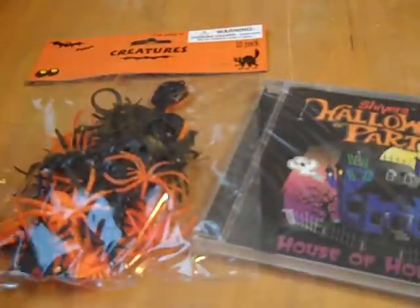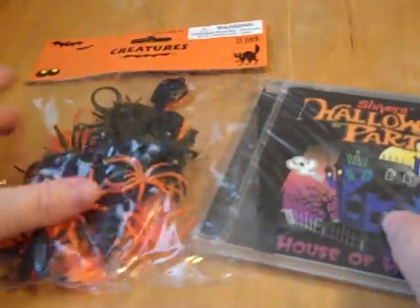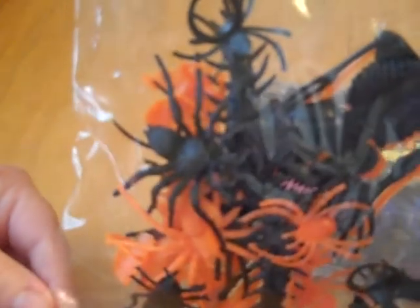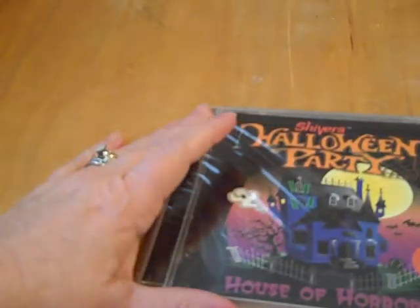You get the mouse, and you also get this — it's the creatures, an 18-pack. Some of our trick-or-treaters always enjoy getting the toys along with the candy. So we make sure there are several spider rings in our bowl every year. You'll get this assortment of 18 as well. There's skulls, bugs, spiders, and spookies in there.